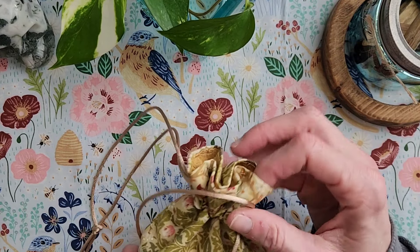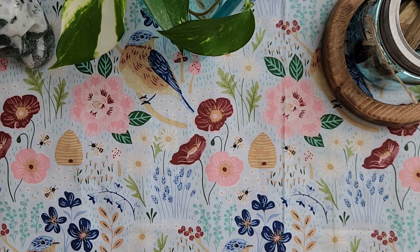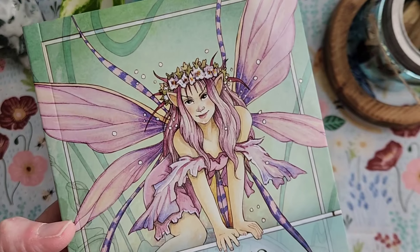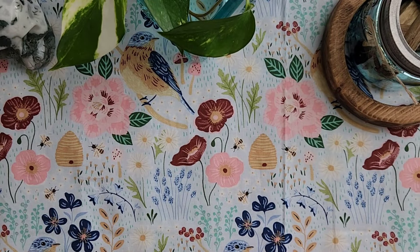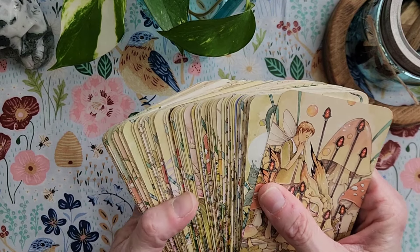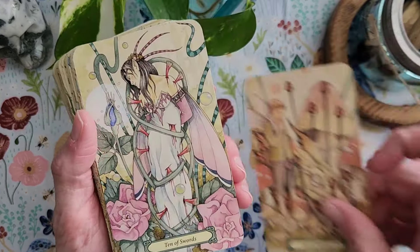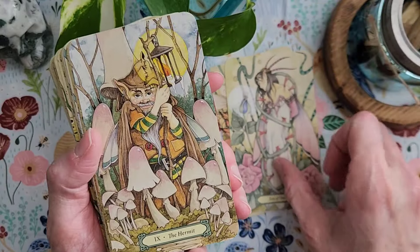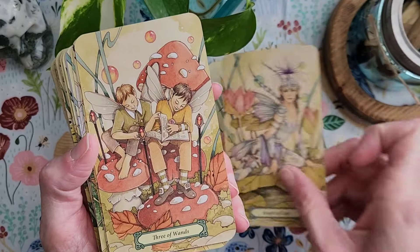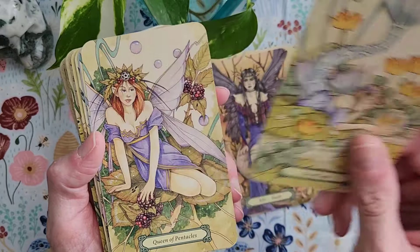So my first deck is the Mystic Fairy Tarot — I had to look at the book, I can never remember the names of these. Mystic Fairy Tarot, it's a Llewellyn deck. I bought this deck last year and used it in the spring for April and really enjoyed it, so this is now officially my April deck. I love the colors. It just has that soft sunshiny vibe that you kind of feel before summer officially hits.